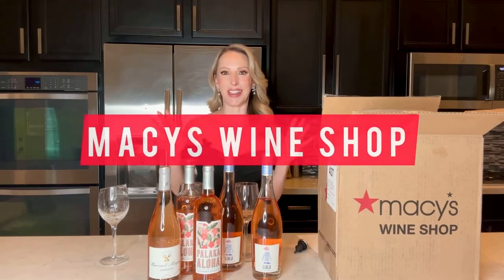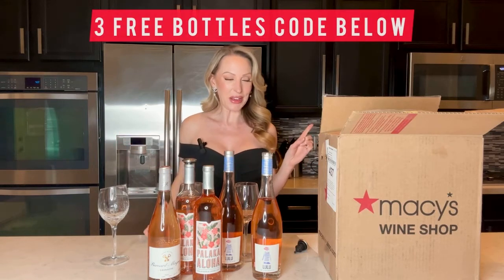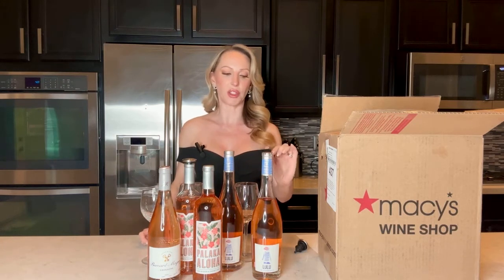I just discovered a new online wine store which I'm really excited about — it's Macy's Wine Shop. Who knew Macy's did wine? It's new. They have rosés, reds, whites, bubbles, gift sets, a wine club — all the good stuff. I just got six bottles of rosé, three different types, two of each, so I figured I'd do a little tasting with you and talk about Macy's Wine Shop.